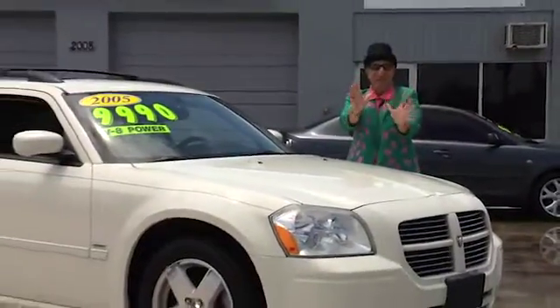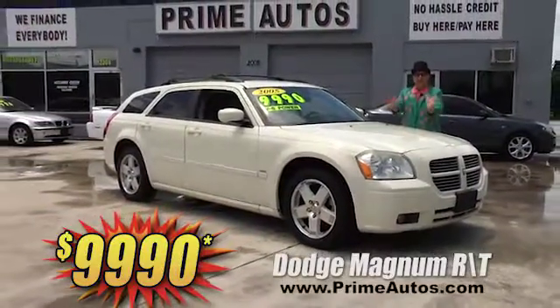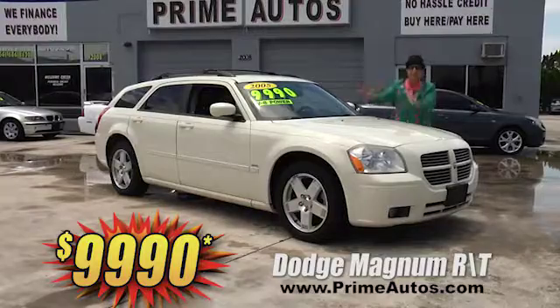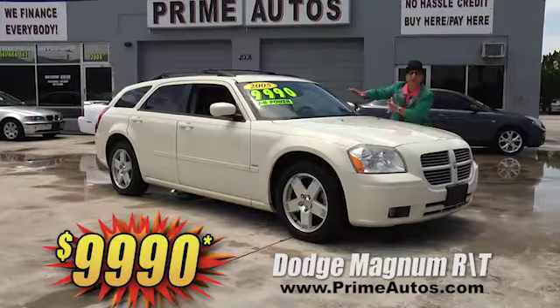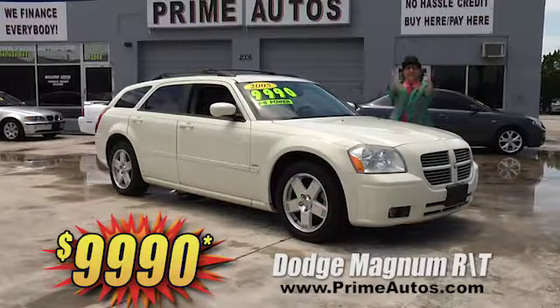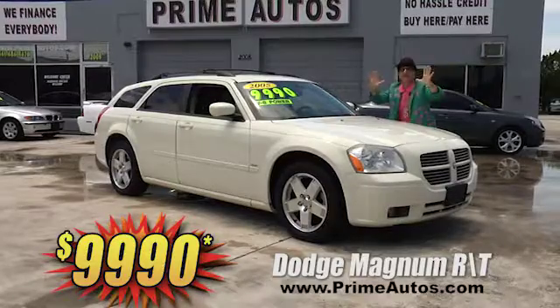This beautiful and powerful Dodge Magnum RT edition has the big 5.7 Hemi V8 engine, factory all-wheel drive, luxurious leather, navigation, moon roof, and so much more. It can be all yours for only $9,990.